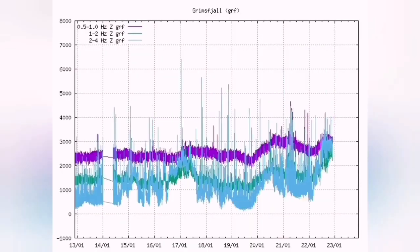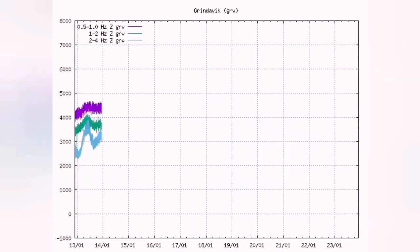The discontinuity you see in the tremor chart — I believe that this is not due to the failure of the devices.